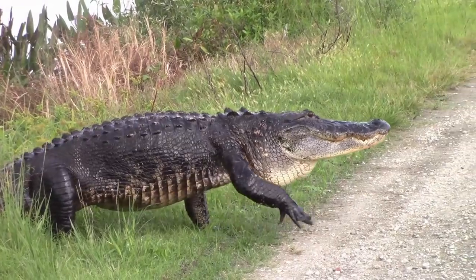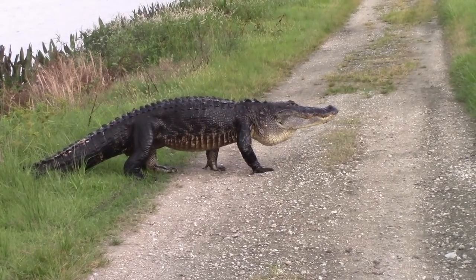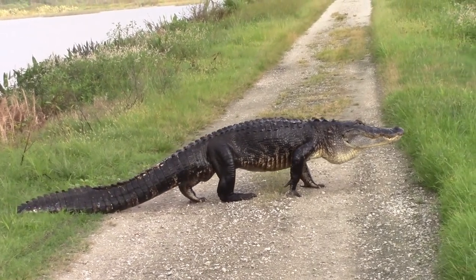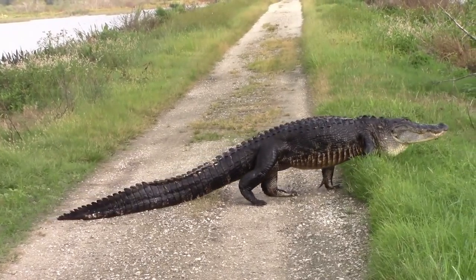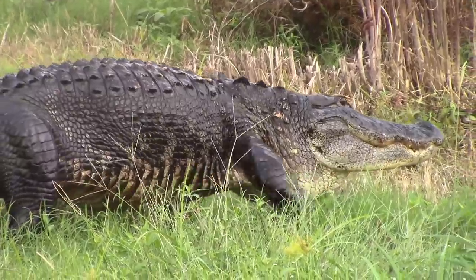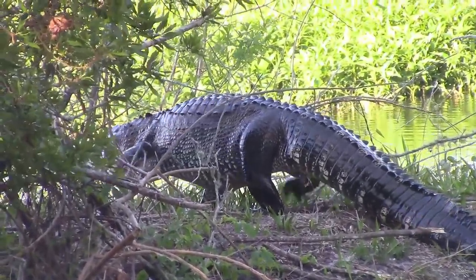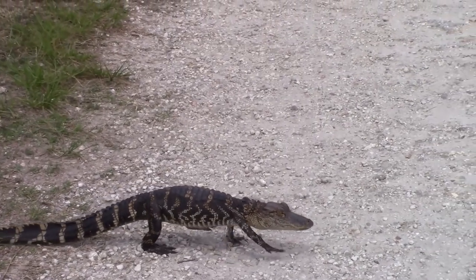Here's another encounter. For reference, that trail is about 8 feet wide, so I'd say this one's about 10 feet. This one is a Humpback in the making.